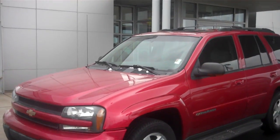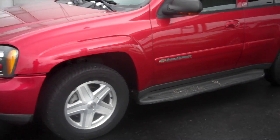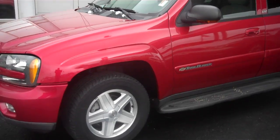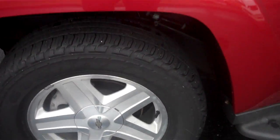This Trailblazer is a 2003. This vehicle is an LTZ. It has a little over a hundred thousand miles on it. It's a cherry red color. It does have aluminum wheels on it, and it does have decent tires on it. It comes with running boards.